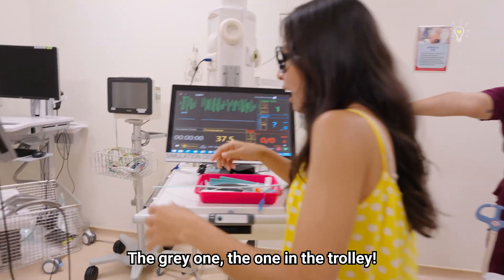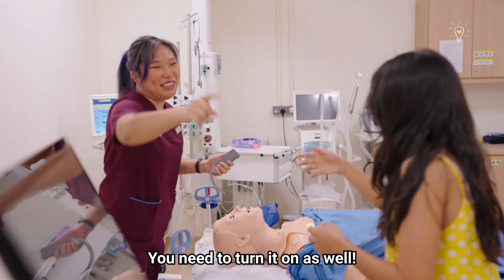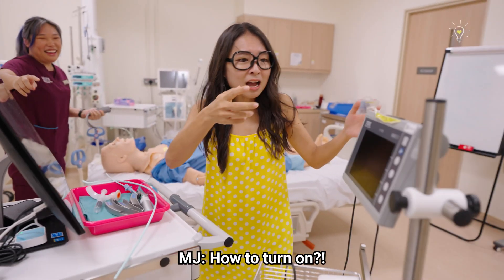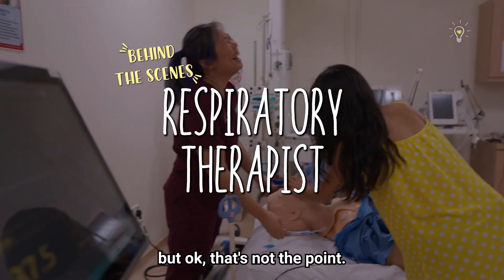Over there — the girl, the one in the trolley. Now bring it over here. Okay, you need to turn it on as well. I have to turn it on! His eyeballs look very weird, but okay, that's not the point.